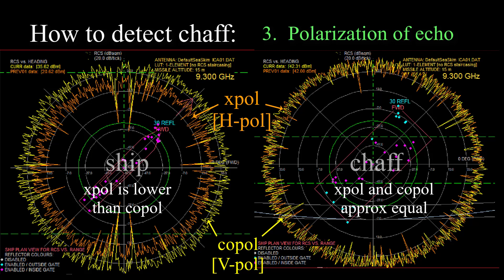If the seeker is, for example, vertically polarized, then most of the echo from the ship will be vertically polarized. But the echo from a chaff cloud might have more of an even mixture of vertical and horizontal polarization, since the chaff wires fall in a random orientation.